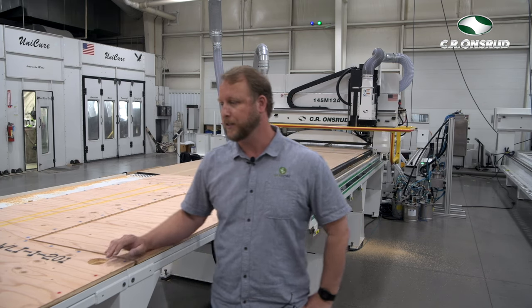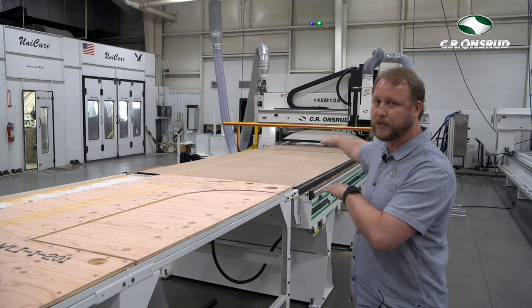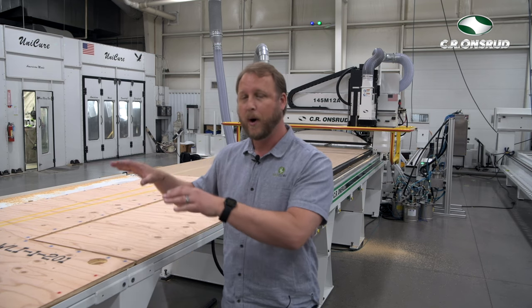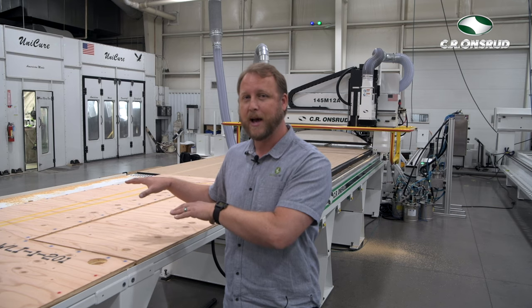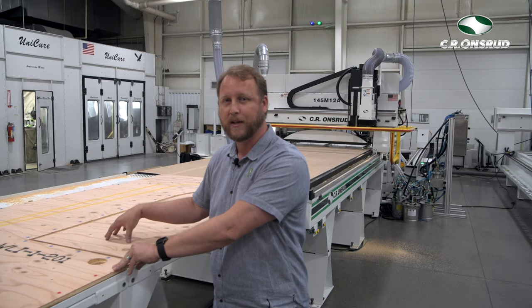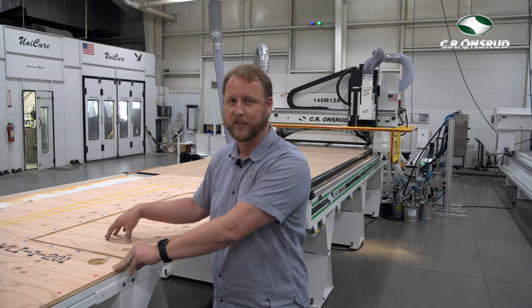Very excited to be working with CR Onsrud. The marking station happens first. Once the marking is completed on the panel surface, an automatic vacuum lift picks up that panel and moves it onto the cutting station, where cutting commences while the second panel is automatically getting marked. So the cutting and the marking happen simultaneously, which radically improves our throughput and efficiency.